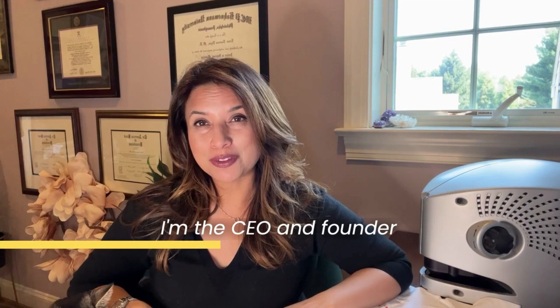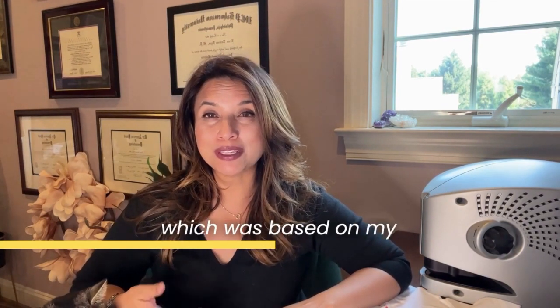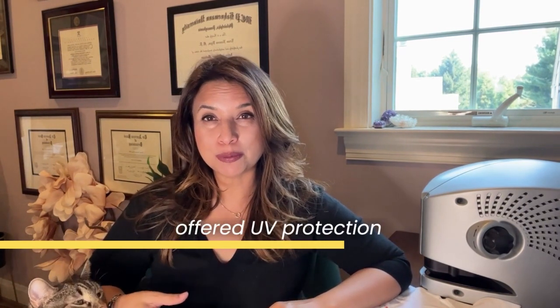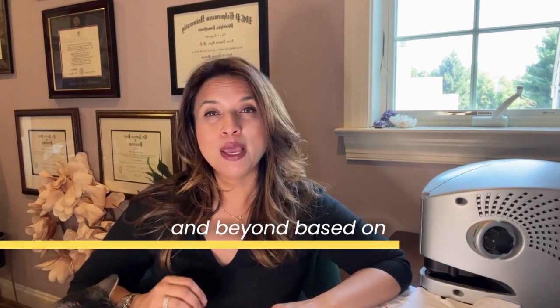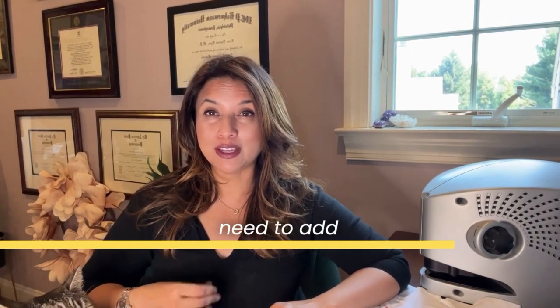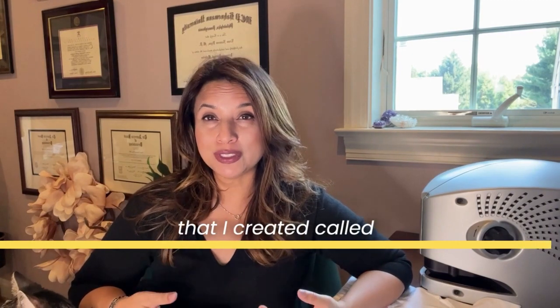I'm the CEO and founder of a sun protective clothing line called Amber Noon, which was based on my years of textile research. I worked to develop textiles that offered UV protection through 40 washes and beyond, based on inherent properties of the textile without the need to add UV chemical finishes. My research is also the basis for the textile concept I've created called UV Tech.